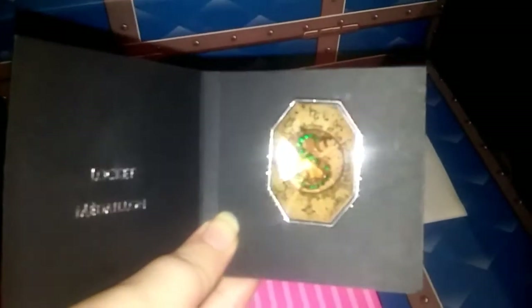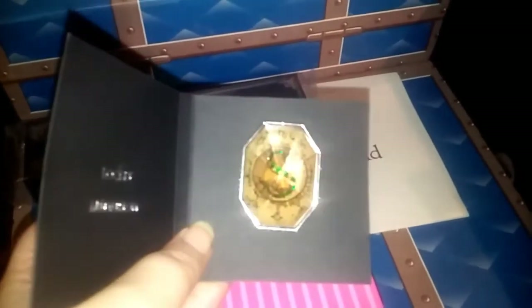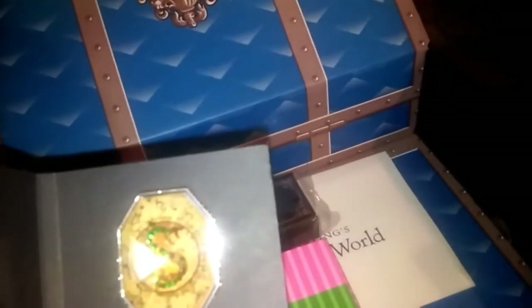I'm pretty sure this is the one that Regulus Black — I'm not sure — had already found, and he left a little note. It's got a line of little green gems that follow the snake. I almost wish those weren't there — it looks okay on camera but up close, I don't know. It's cool though. It'll be nice to collect the whole set of horcruxes.